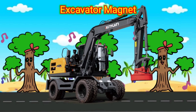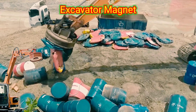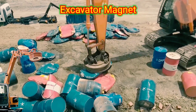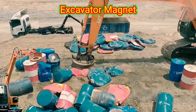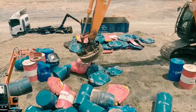Excavator Magnet. The function of an excavator magnet is to pick up and hold metal objects in various construction and demolition applications. It is a large magnetic attachment that is typically mounted on the end of an excavator arm. The magnet is powered by an electromagnetic system that creates a strong magnetic field, allowing it to attract and lift metal objects such as scrap metal, steel beams, nails, and other debris.